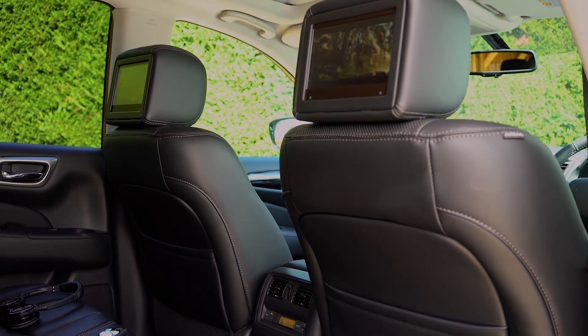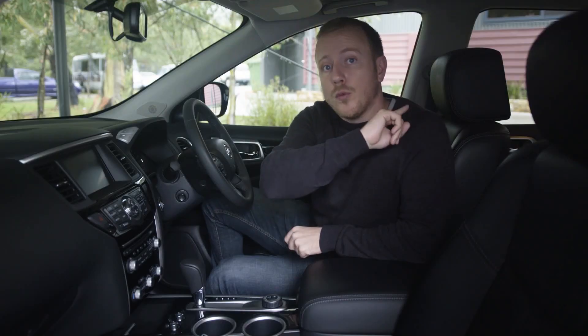There's also tri-zone climate control right across the range, but if you spring for the top-spec model, you get these very clever seat-back screens, and you can actually play a different one on each screen, which is bound to keep the kids happy.